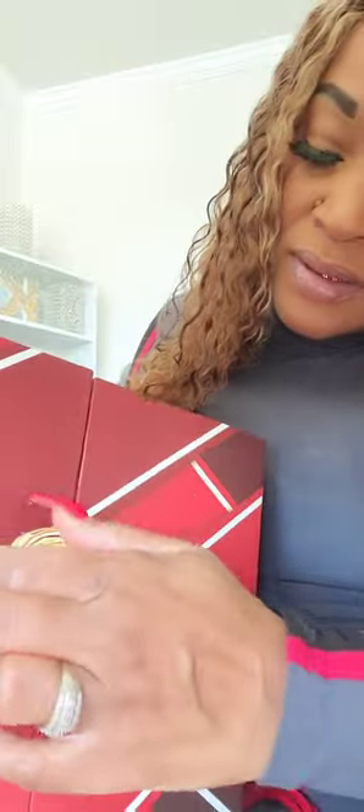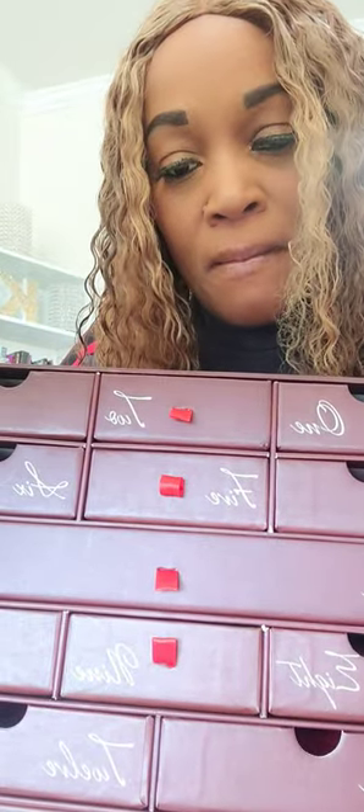If you don't know, then you don't know — let's open it up together! This is the advent box, and we're going to open it up together. First box is number one.